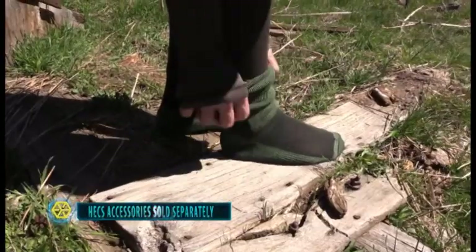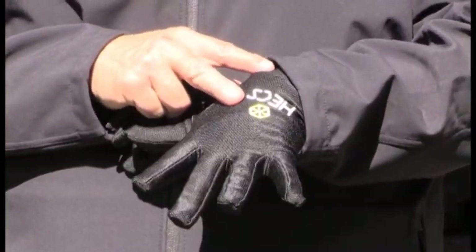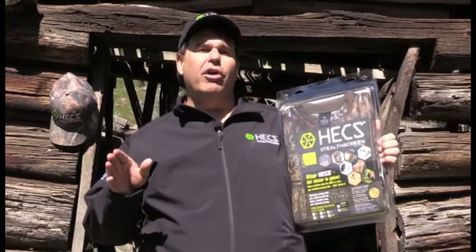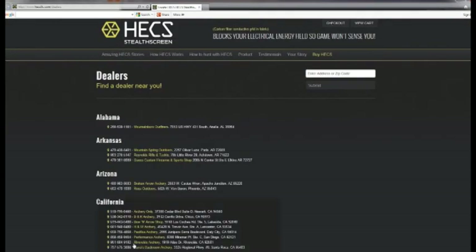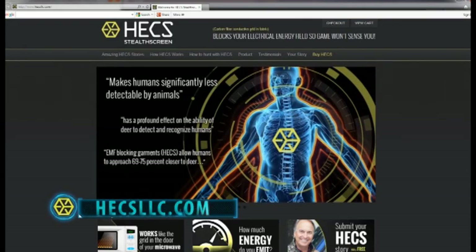We also have our Hex accessories. Our ball cap made out of the Hex material is lightweight and very comfortable — one of the most comfortable caps you'll ever wear. New for 2016 is our Hex socks: a heavyweight, over-the-calf sock, very durable, great for any hunting situation, with Hex technology woven right in. The Hex gloves are a lightweight stretchy material for any hunting situation and are now available in Mossy Oak Camo. Hex technology is found in dealer stores nationwide. Check out our website for a dealer listing near you, or order direct from hexllc.com — that's H-E-C-S-L-L-C dot com. Or call us direct at 541-575-4327.